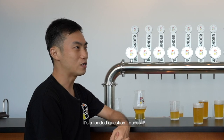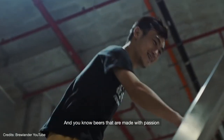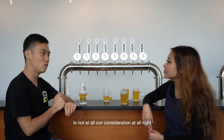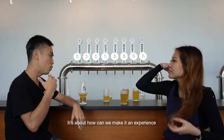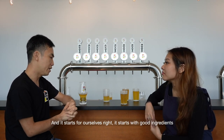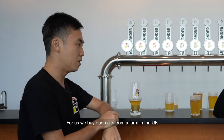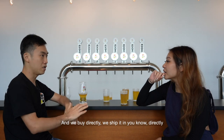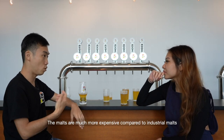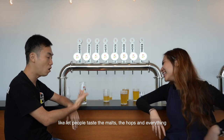People ask what is craft beer — and it's a loaded question. It's really much about using good ingredients and beers that are made with passion. The idea of keeping it as cost-efficient as possible is not at all our consideration. It's about how can we make it an experience, how can we put as much flavour there — what are we trying to express to the consumer who drinks this beer? It starts with good ingredients. We buy our malts from a farm in the UK, and we buy directly and ship it in. The malts are much more expensive compared to industrial malts, but the flavour is just beautiful — letting people taste the malts, the hops, everything.